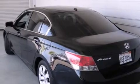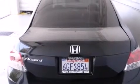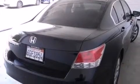Features include a sunroof with remote operation, heated seats, cruise control, leather seats, and side curtain airbags.